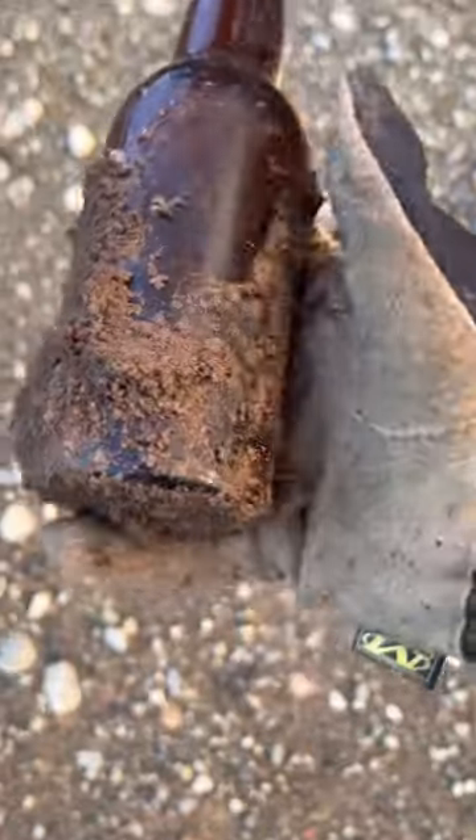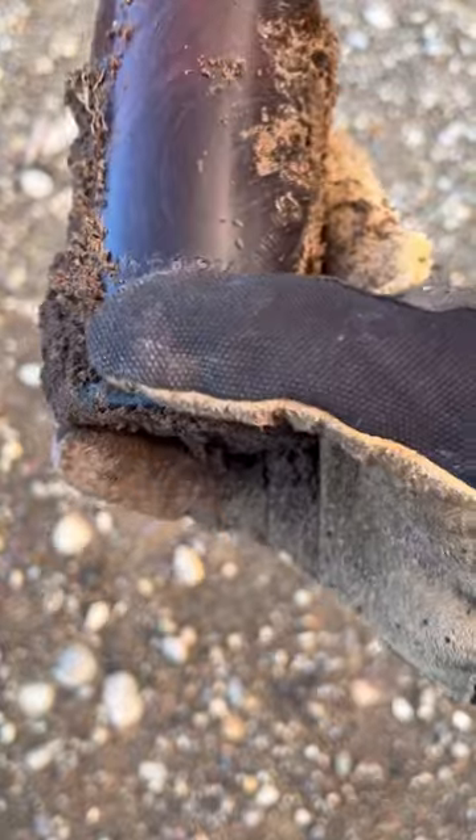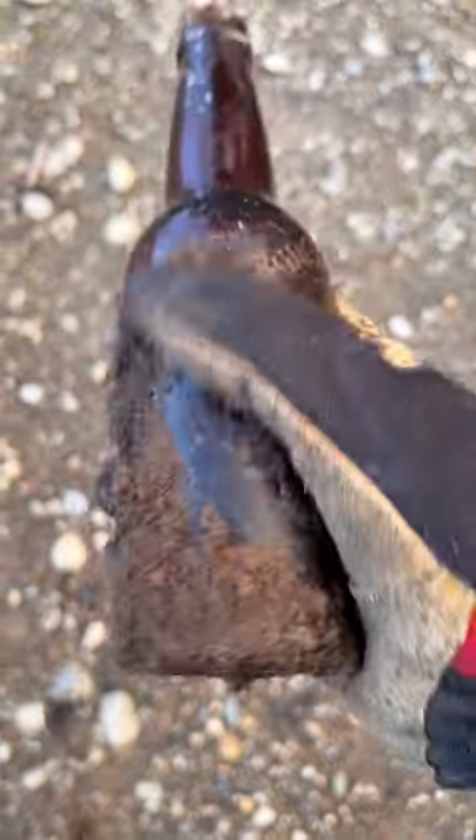Oh, it's embossed. No way — is this Phoenix Brewing Company? This is a local brewing company, Victoria, B.C. Oh my god, guys, this is a really good find.